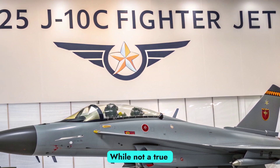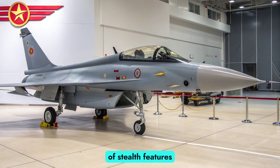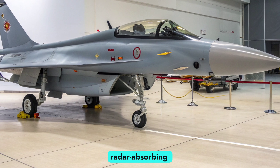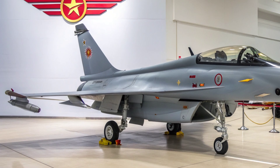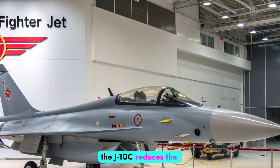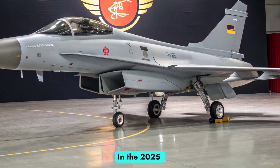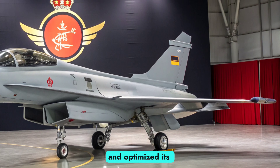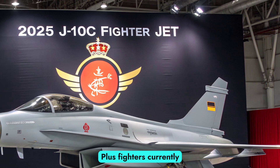Stealth Enhancements. While not a true fifth-generation stealth aircraft, the J-10C incorporates a range of stealth features that make it more survivable in contested environments. These include radar absorbing coatings, reshaped air intakes, and reduced infrared signatures. By minimizing its visibility to both radar and infrared detection systems, the J-10C reduces the chance of early detection by enemy forces. In the 2025 configuration, engineers have refined its stealth coatings and optimized its weapon carriage options, making it one of the stealthiest fourth-generation-plus fighters currently in service.